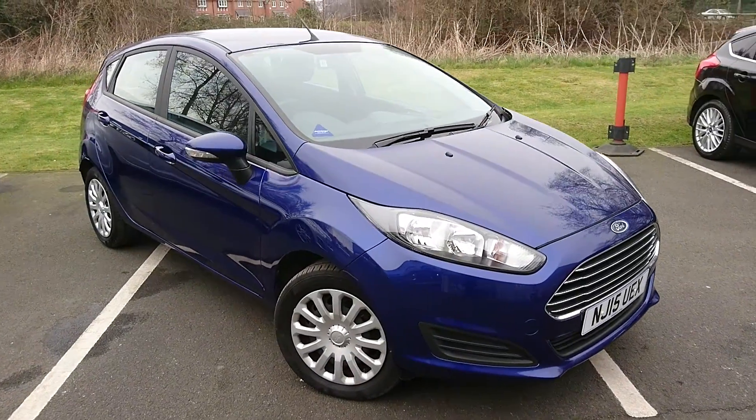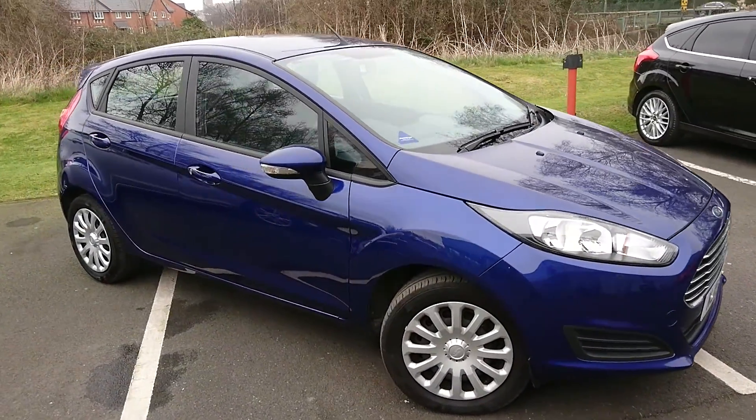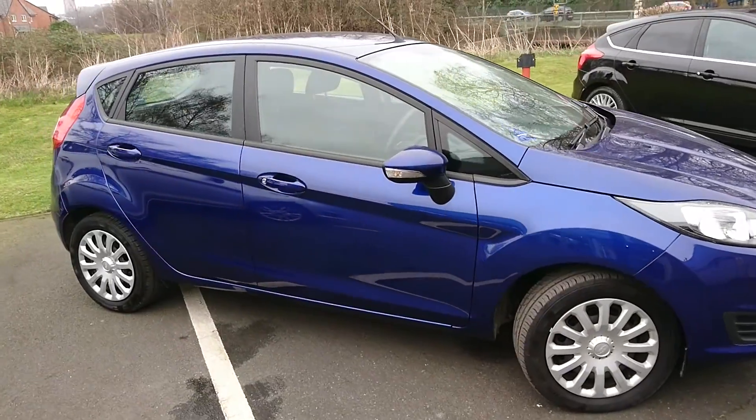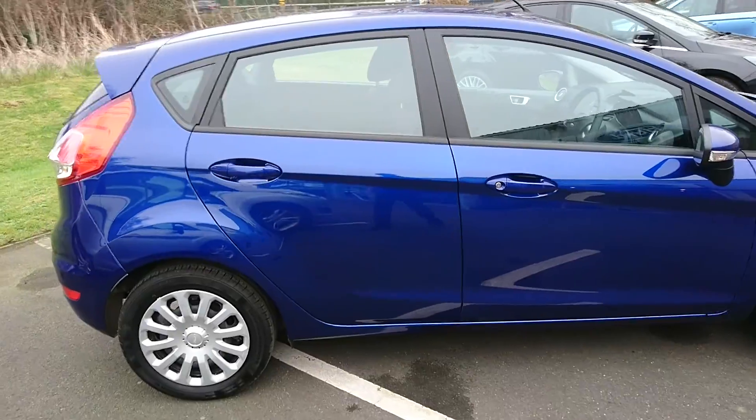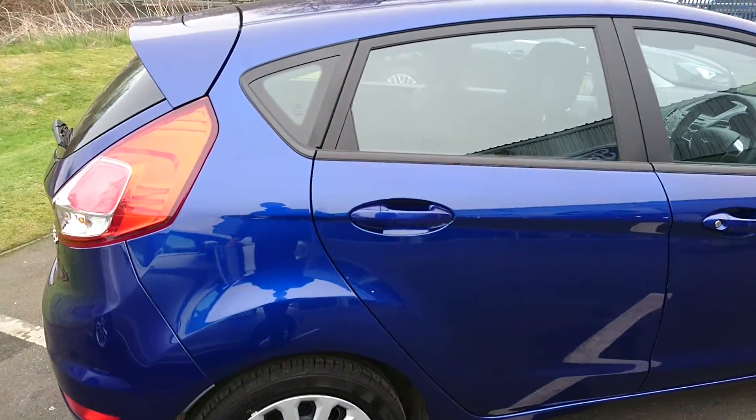Here we have a Ford Fiesta Style. It comes with a 1.25 engine with the 82 PS variant and a 5-speed manual gearbox. As you can see, it's in deep impact blue.